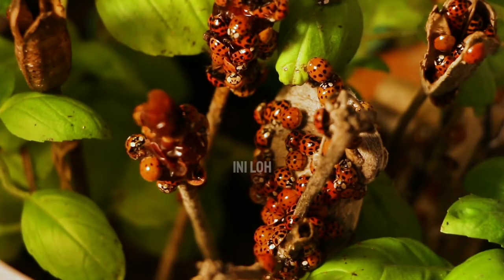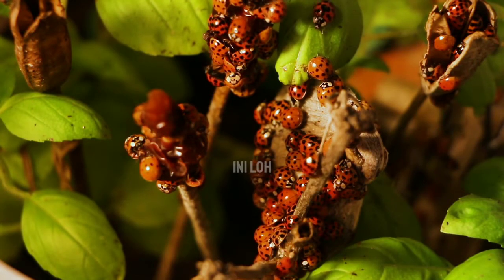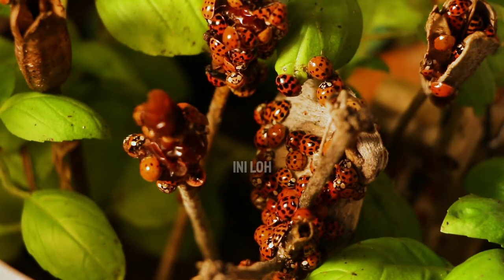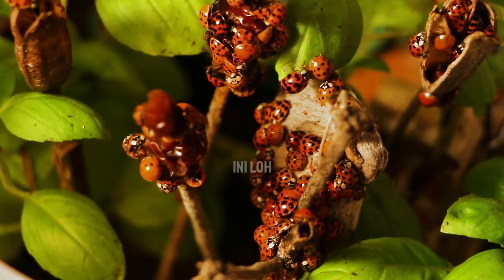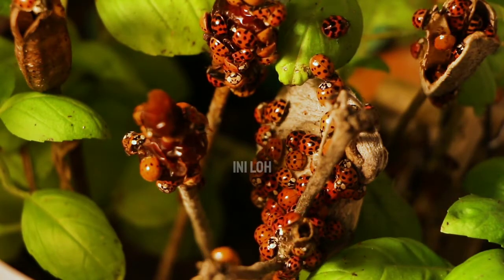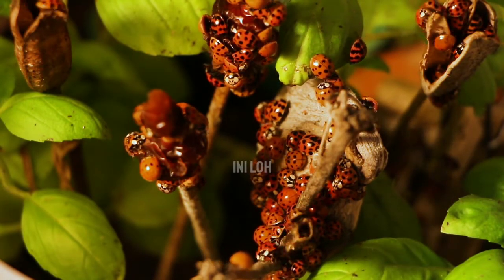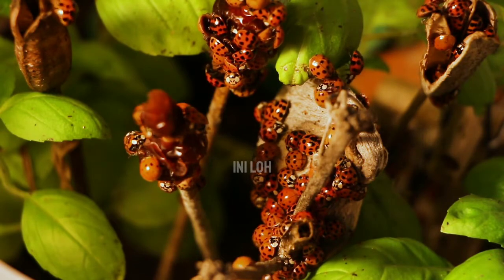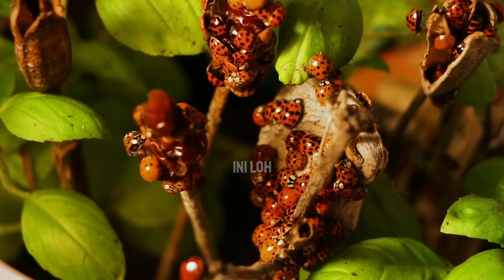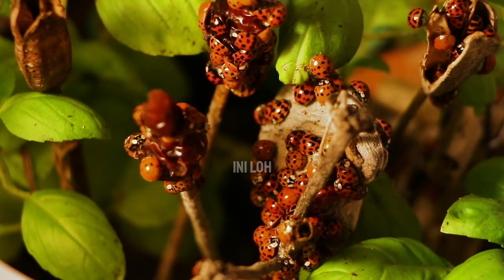4. They hibernate in winter. Instead of heading south for the winter, ladybugs living in colder climates enter diapause, a type of insect hibernation. When the aphids begin to disappear, ladybugs realize that winter is coming and flock together to reproduce right before entering hibernation. During this period, which can last as long as nine months, they live on their fat reserves, which hold them until spring when insects become plentiful again.